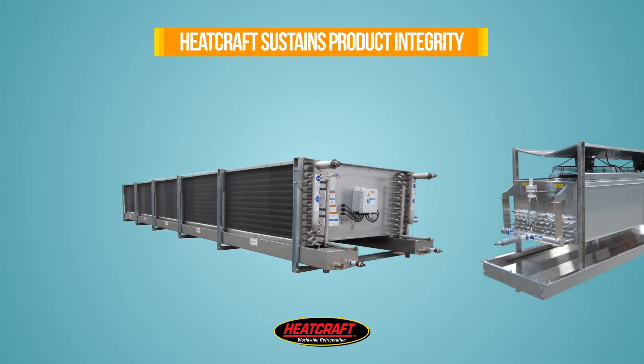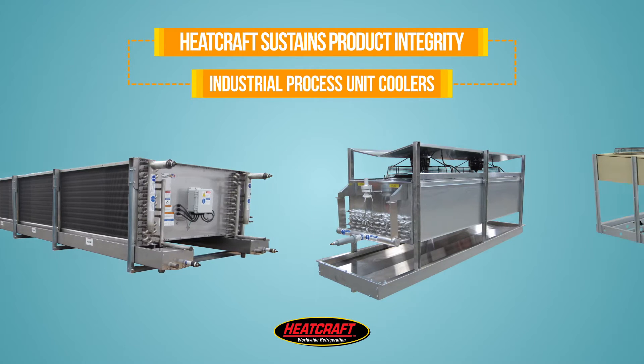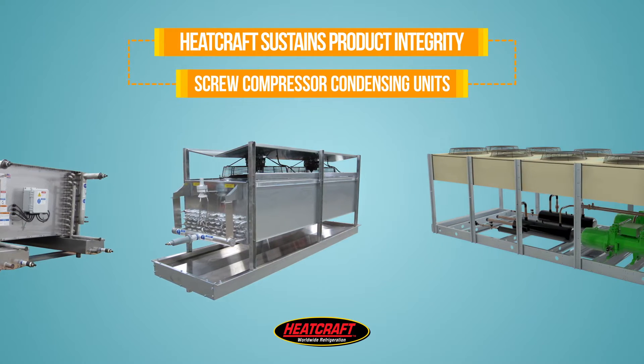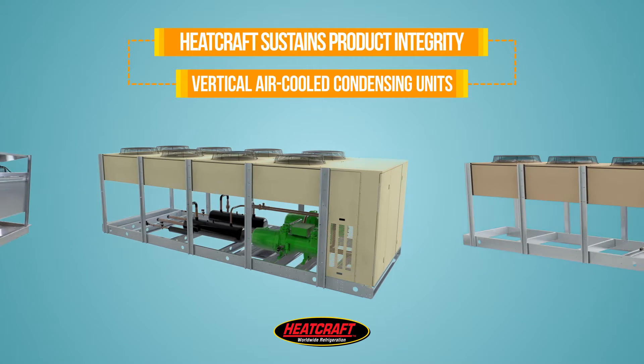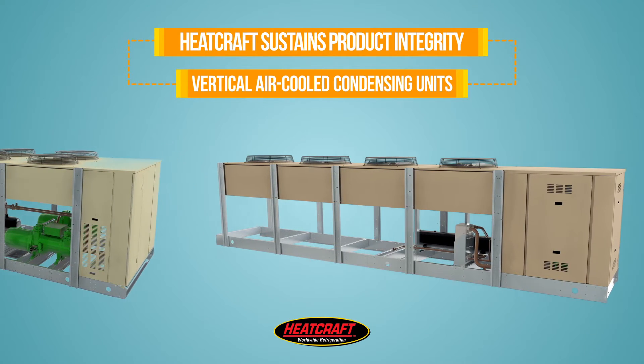This includes a full line of industrial process unit coolers, screw compressor condensing units, and vertical air cooled condensing units for truly sustainable solutions across the refrigeration spectrum.